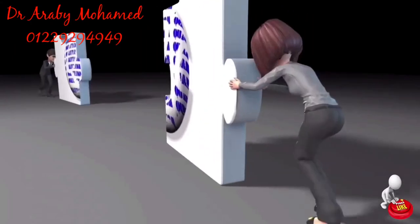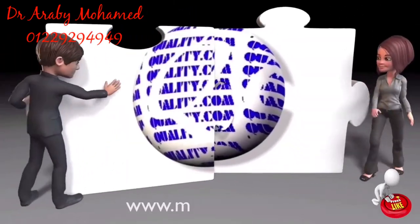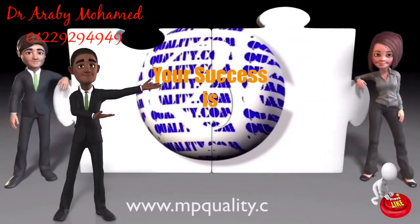You are welcome to visit our website at www.mpquality.com.